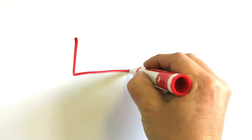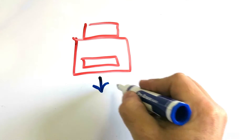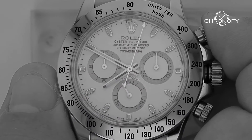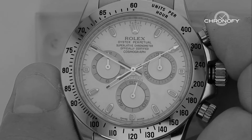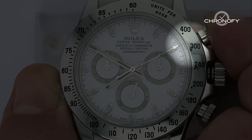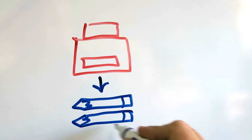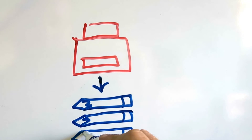Another useful tool of a tachymeter is the ability to measure productivity. Let's say you have a machine that produces pencils and you want to know the rate at which it's producing them. If it takes 10 seconds for the machine to make one pencil, the scale will read 360, meaning the machine produces 360 pencils per hour. It's just as simple as that.